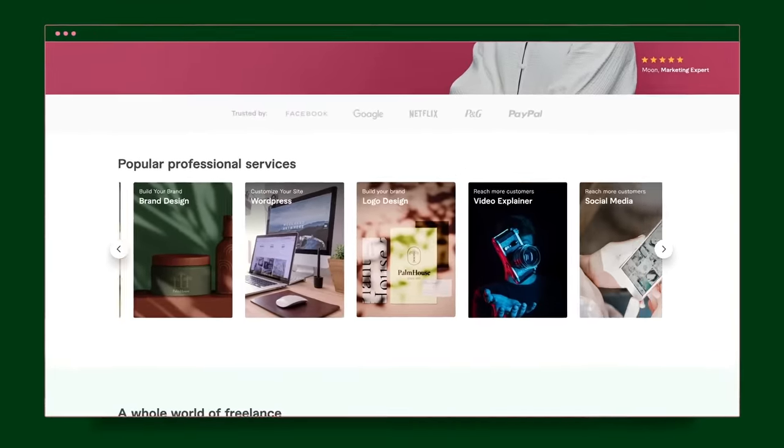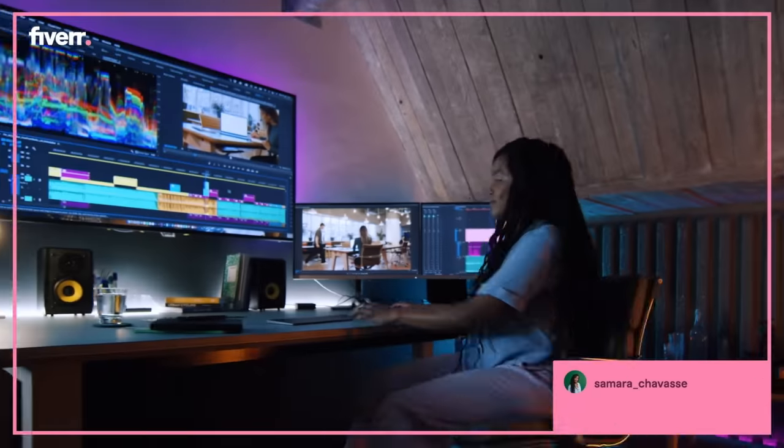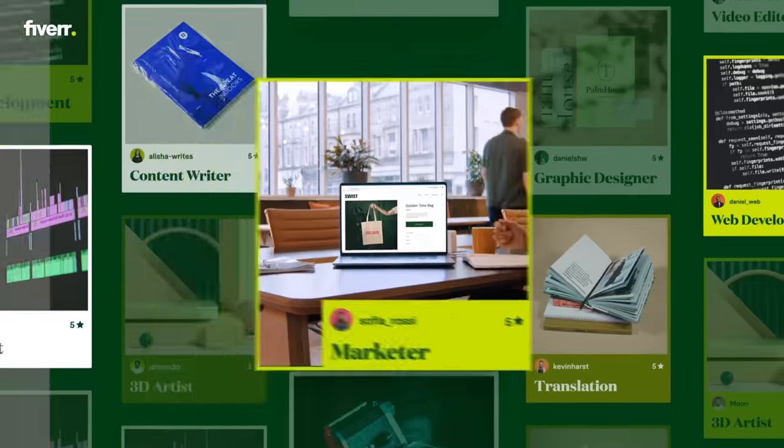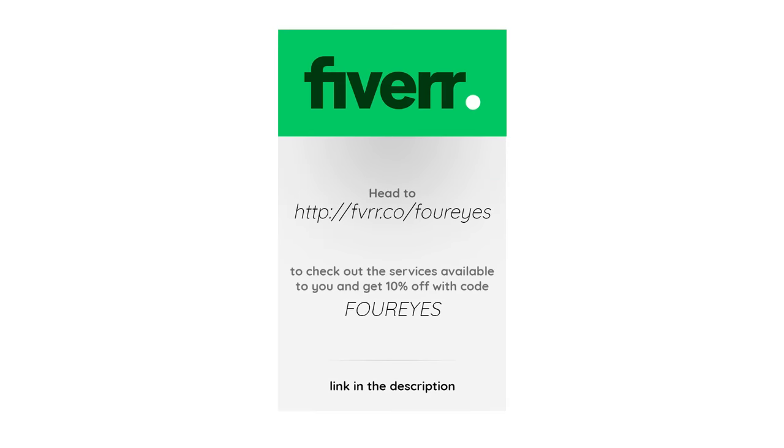Just in case you don't know what Fiverr is — basically they connect businesses, or really anybody looking for a digital service, with freelancers who can provide that service. Head over to the link on screen or in the description to check out the services available and get 10% off with the code 'four eyes'.